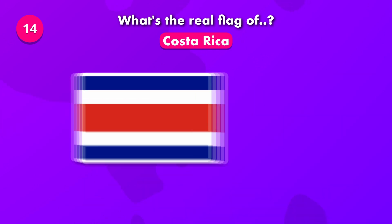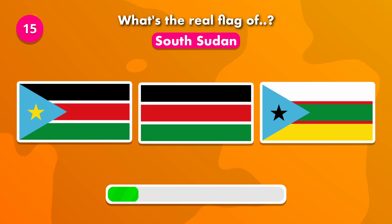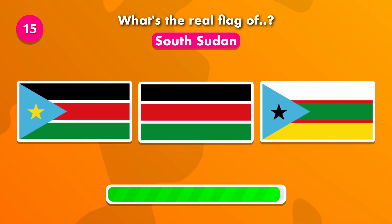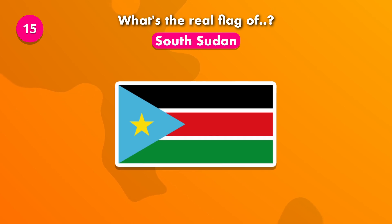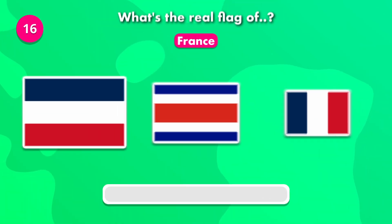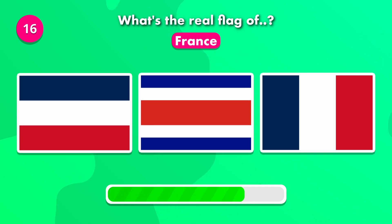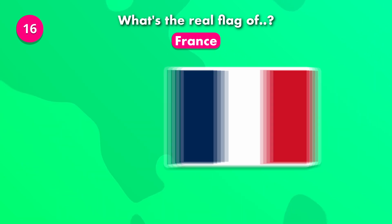To Africa. Which of these is the real flag of South Sudan? Which could it be? It is number three.